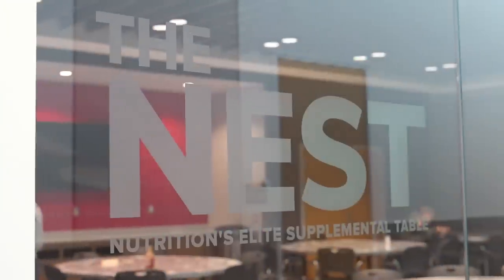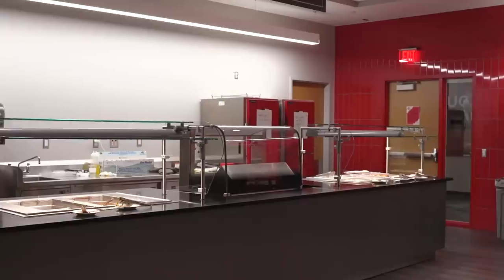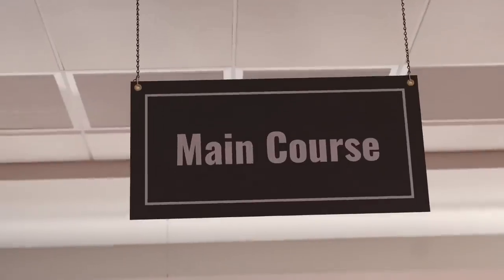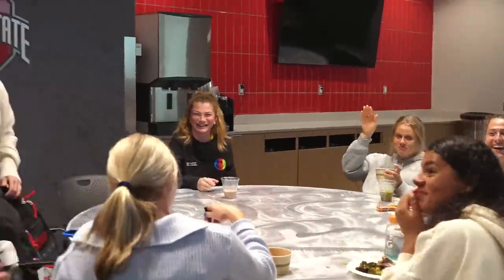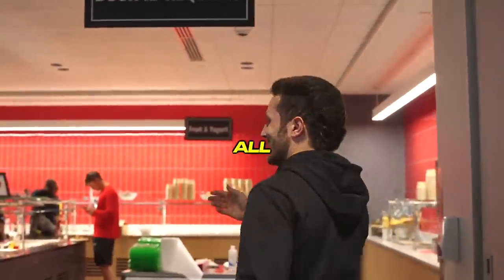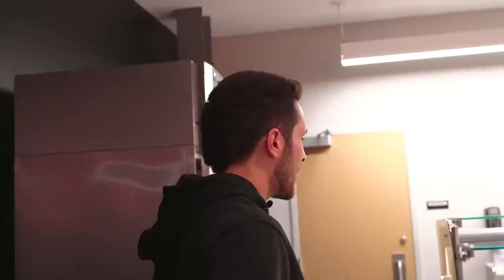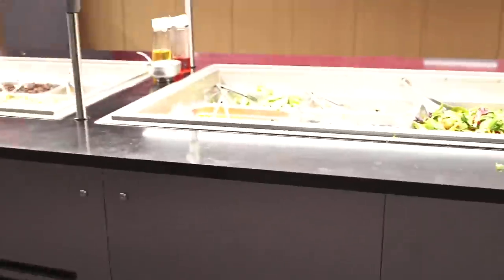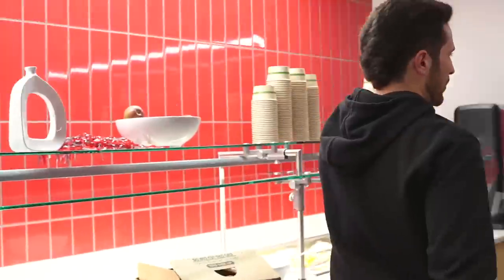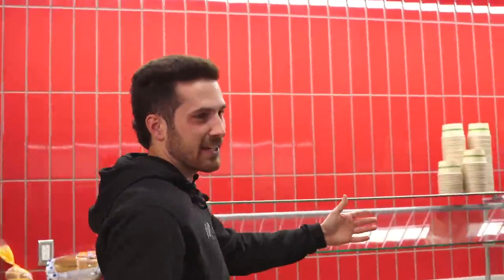Now we're hitting the nest — this is the athletic fuel zone for us here at Ohio State. We got some lovely women's lacrosse players here. Come over here — we got the nest, and all athletes have to swipe in to get access. We got cod tonight, James Hogan's favorite meal. The little salad bar, the fruit bar, and a couple little things — peanut butter and jelly, this and that, and fan favorite, chocolate milk.